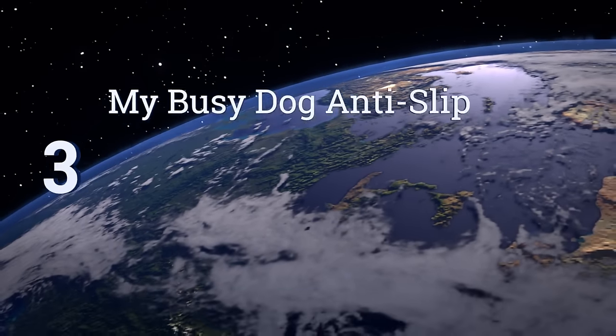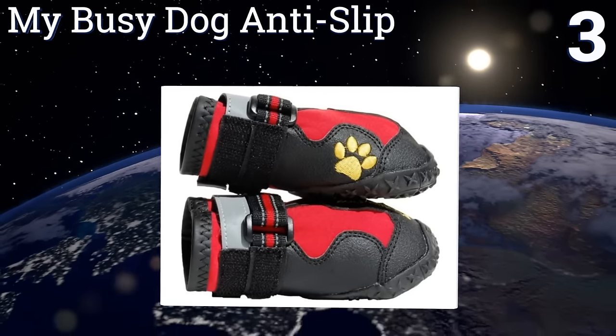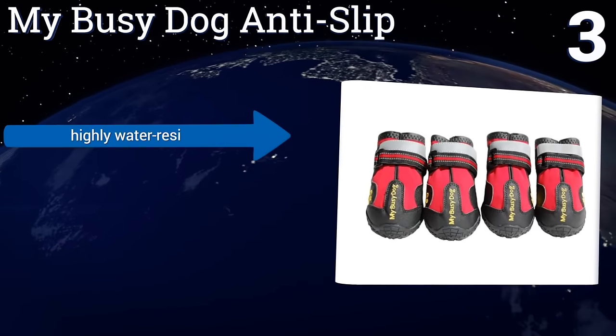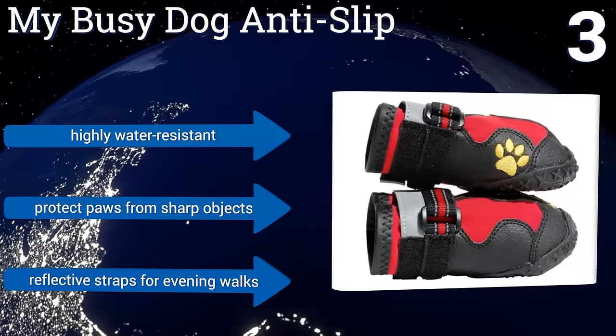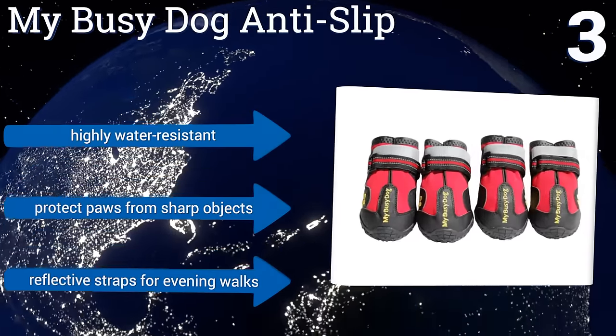Nearing the top of our list at number three, My Busy Dog anti-slip are extremely durable and well made with high quality stitching that won't fray even if your dog chews at them a bit. You can choose from eight different size options and they're available in red, black, orange, or green. They're highly water resistant and protect paws from sharp objects. They come with reflective straps for evening walks.